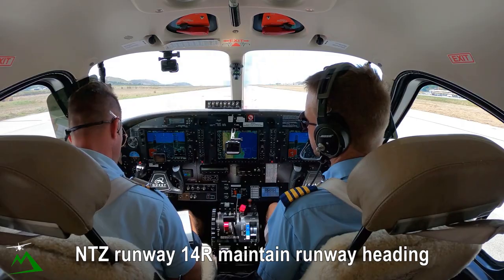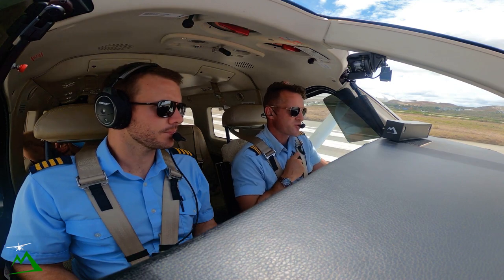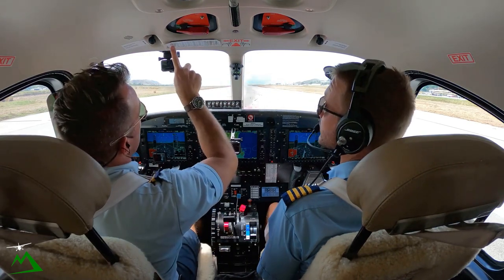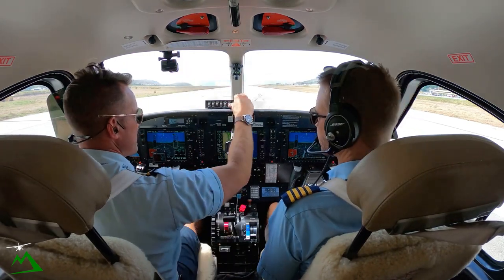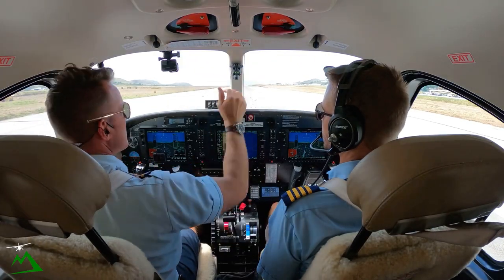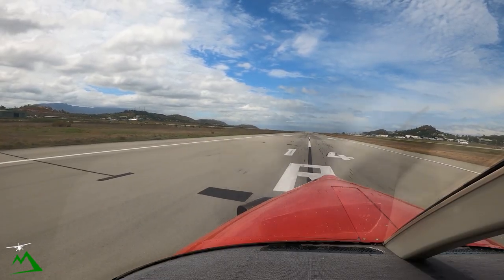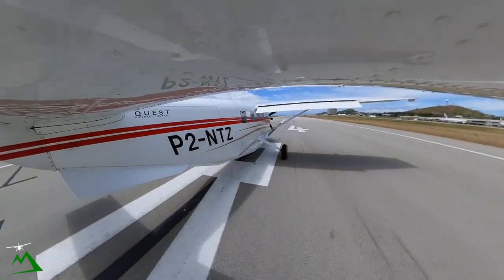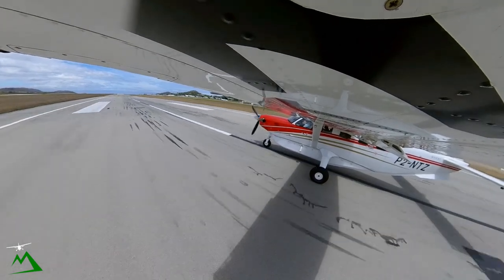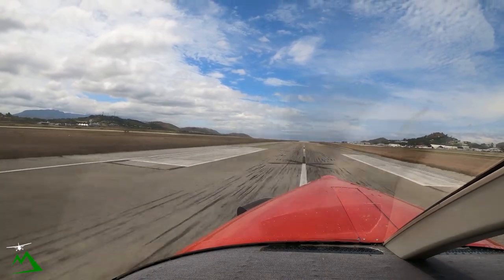November Tango Zulu, runway 14 right, maintain runway heading, contact airborne, clear for takeoff. 14 right, runway heading, clear for takeoff, radar airborne, November 10 Zulu. I'm going to hit my heading bug to remind myself to do runway heading. We're 33 degrees out, so 150, 140, 70. Ignition, condition, flaps 20, fuel and harnesses — checklist complete. Airspeed's alive — there's rotate.